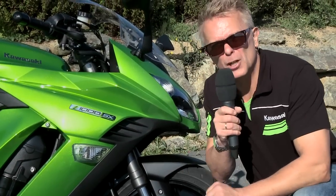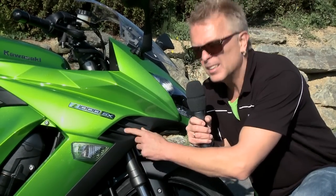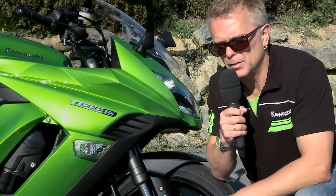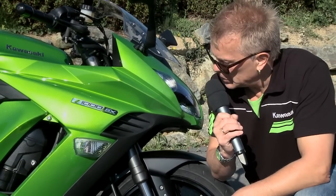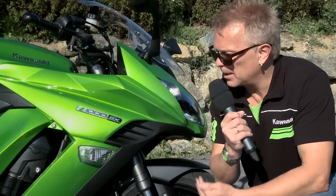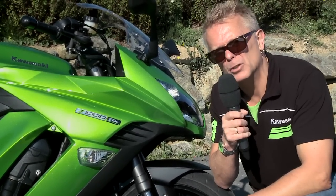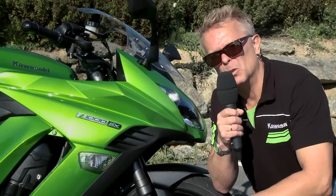Dieser Ansaugkanal sieht nicht nur scharf aus, er hat auch eine ganz bestimmte Bedeutung. Hier beginnt das sogenannte Cool Air System, welches kühle Luft zur Airbox führt. Das erhöht die Verbrennungseffizienz – der Motor kann freier atmen und mehr Leistung produzieren. Gleichzeitig erhöht sich dadurch auch der Ansaugsound. Ähnlich wie die nackte Z1000 haben wir jetzt einen schönen, bassigen Ansaugsound.